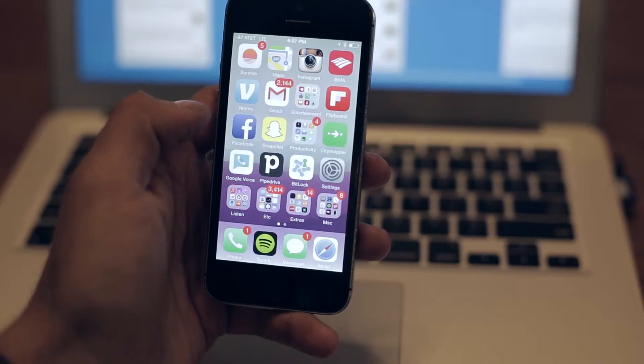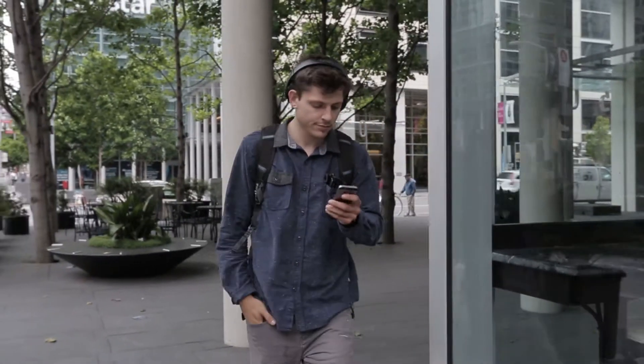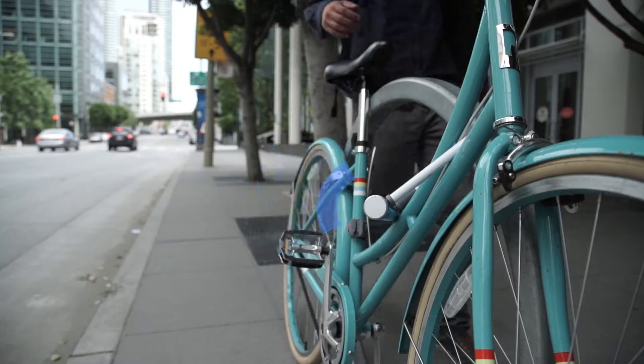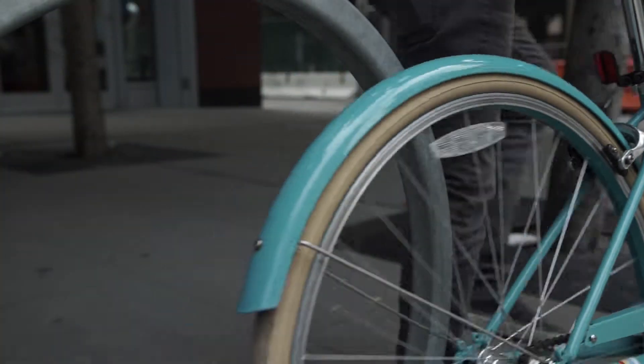All you need to do is install the BitLock app on your phone and locate the nearest bike on the map. You can then reserve the bicycle through the app, simply walk up to it, and press a single button on BitLock to unlock. BitLock instantly connects to your phone through Bluetooth Low Energy and verifies your access permission.